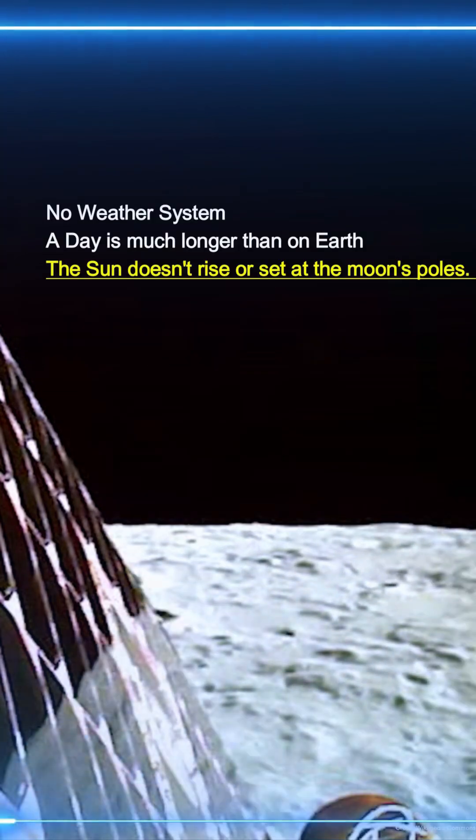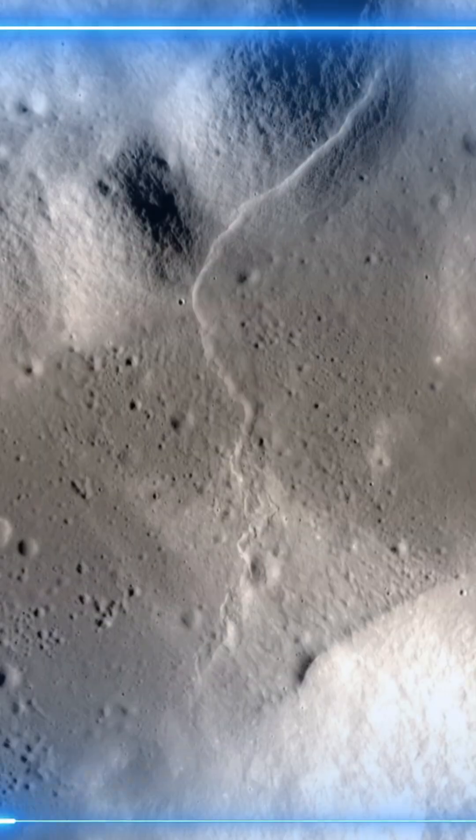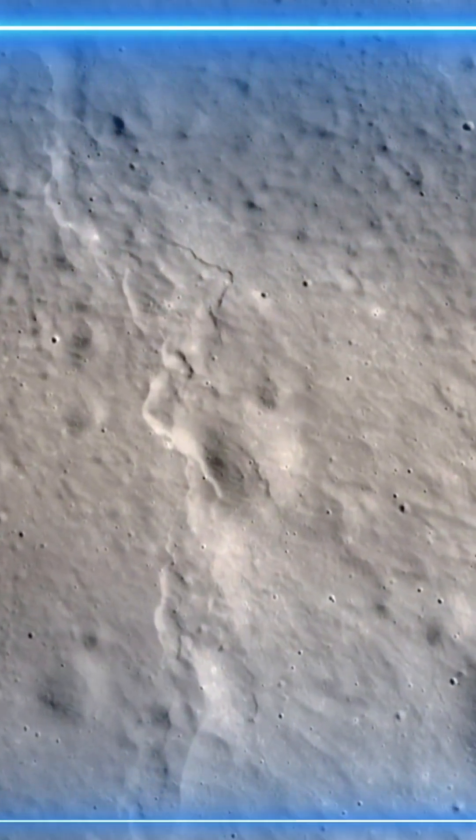At the moon's poles, the sun doesn't rise or set. Due to the extreme heat during the day and freezing cold at night, water on the moon exists only in a solid form at the poles or in trace amounts within rocks.